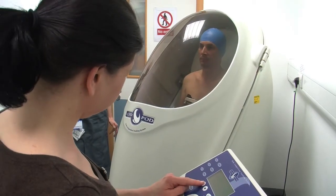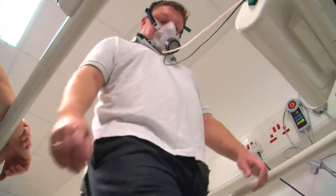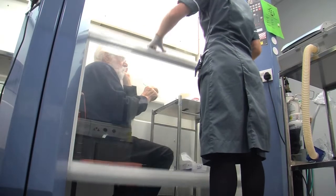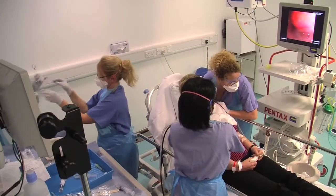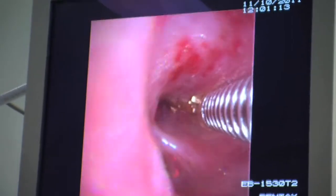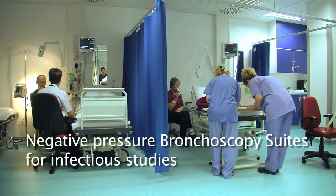We have a wide range of specialist equipment for dedicated research use. We have four category 2 hoods for safe sputum induction and respiratory drug delivery, including a new chamber for dedicated paediatric use. Within a negative pressure area we have two bronchoscopy and endoscopy suites with recovery bays for adult and paediatric procedures.